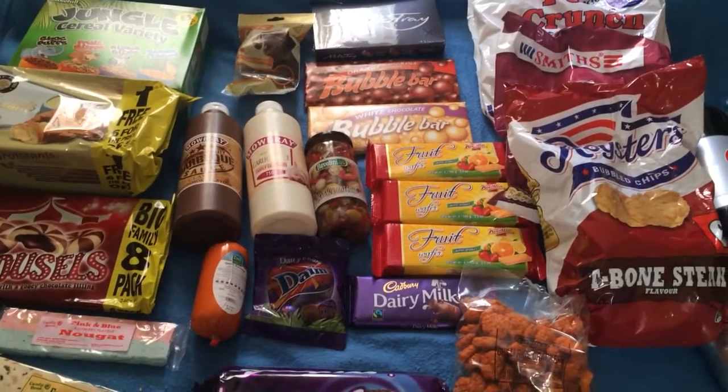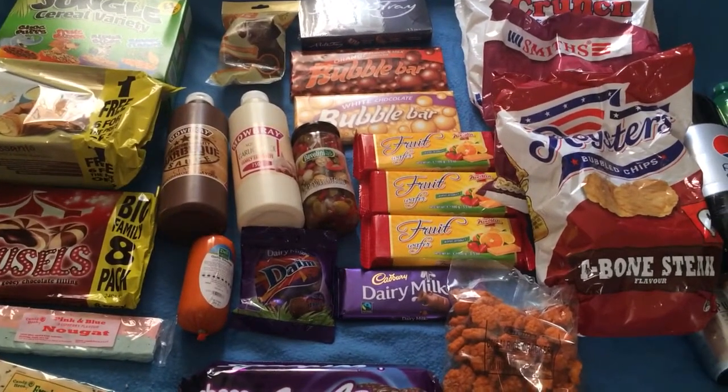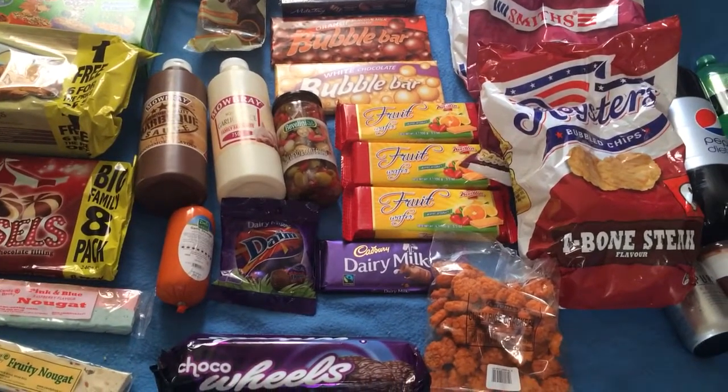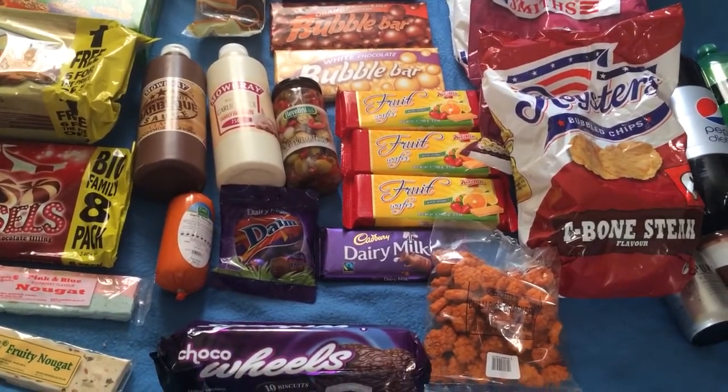Hello and welcome to another video from the Allsorts channel. This is our monthly food haul from Powerland. I'm Jez and I'm now going to pass it over to DeeDee who's going to tell you what we got.